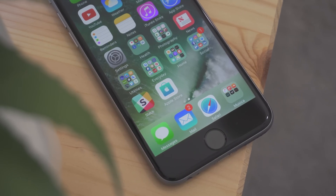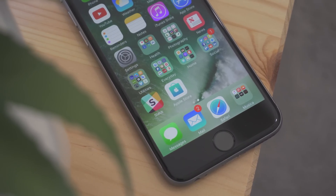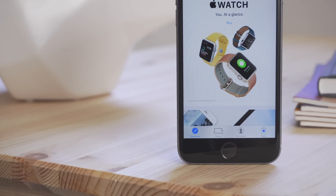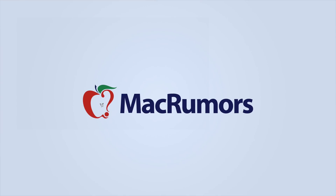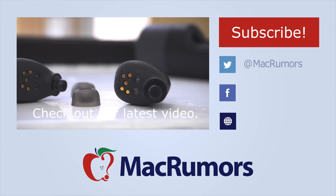That is a quick look at the new Apple Store app. I hope you enjoyed this video. If you did, be sure to subscribe to see when new videos are out, and visit MacRumors.com for more. I'm Matt Gonzalez with MacRumors, and I will see you next time.